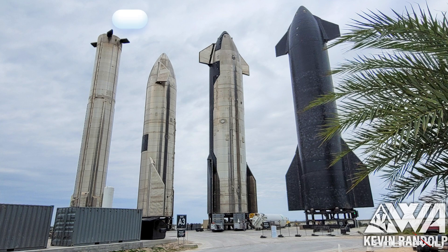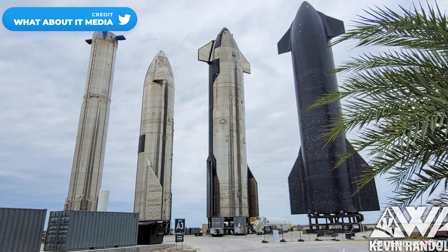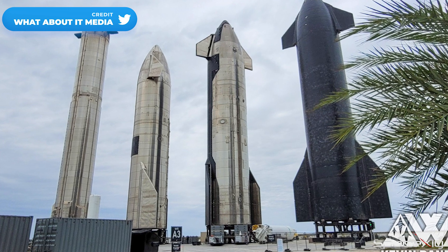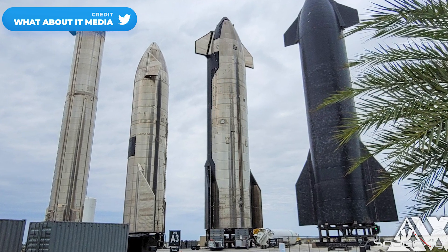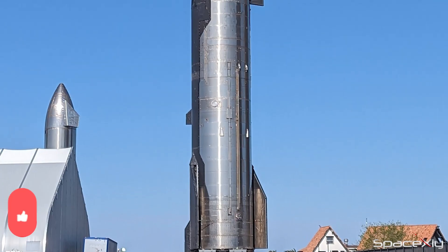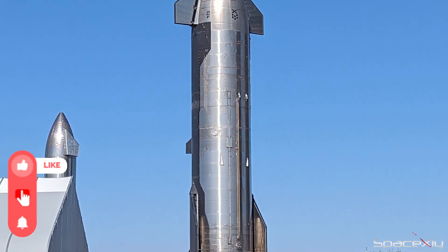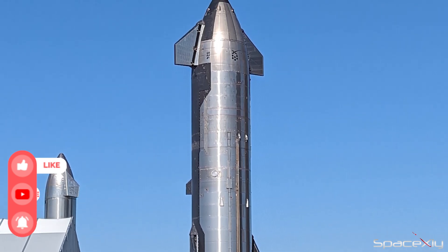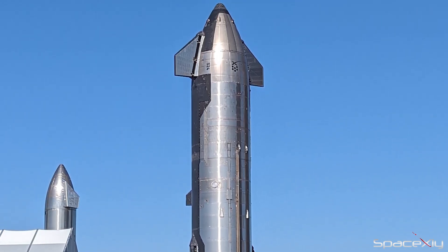I would assume it's just a temporary stop, or the final works on S24 can be finished in the rocket garden without the need to be inside the high bay. If that is the case, it's also a good indication that not a lot of work is needed on this rocket. S24 is not staying here for long. Once Booster 7 completes its static fire test, S24 will bid goodbye to the production site and will be on its way to orbit as a Pathfinder ship.